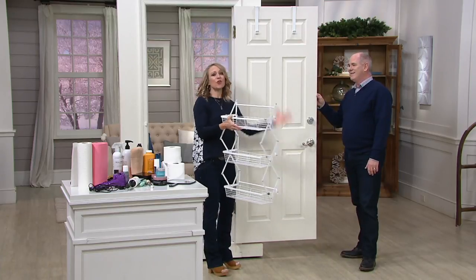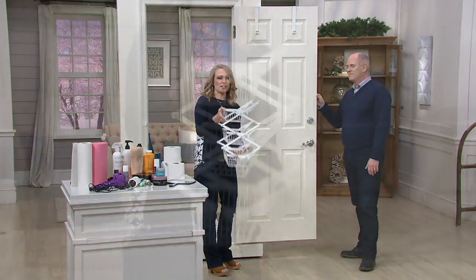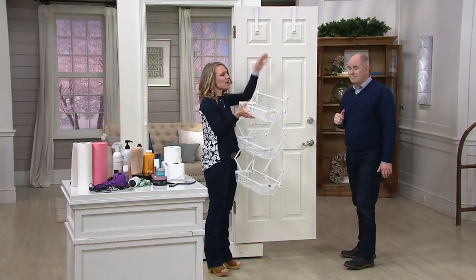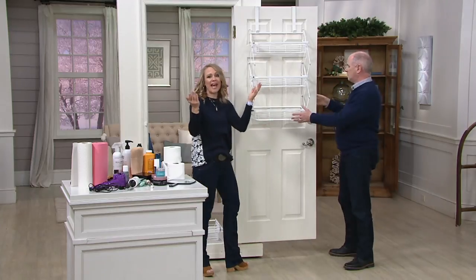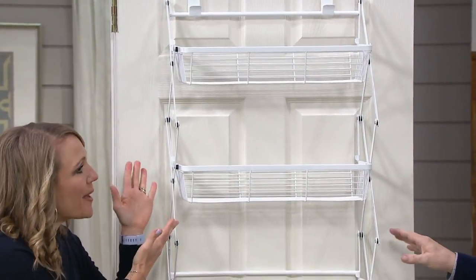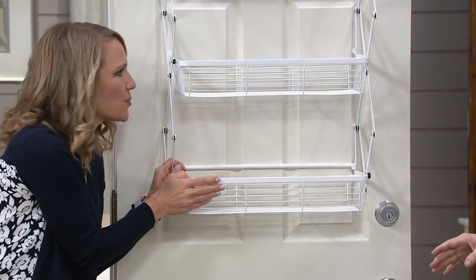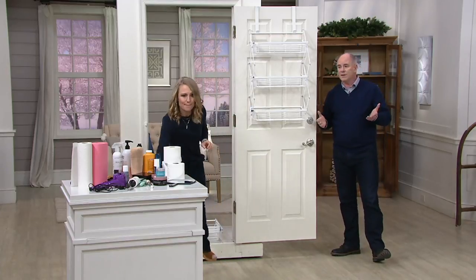It's fully assembled — when you get it out of the box, you open it up like an accordion and hang your hooks over the door. We also give you a drywall mounting kit if you want to put it on a garage wall. But to me, this is the easiest way to do it right over a door. It's space that you are absolutely wasting right now.